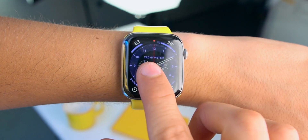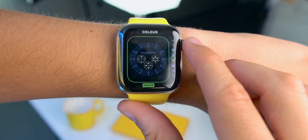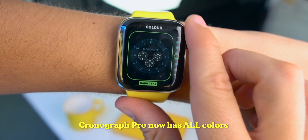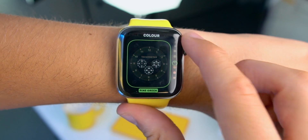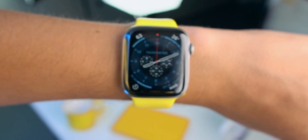This is pretty funny — on my last video I wished that the Chronograph Pro would have all the colors for the watch face, and Apple has done it. Apple has added all the colors you can have on the new Chronograph Pro watch face. Before we only had about six to eight colors, but now we've got all the colors Apple has for the Chronograph Pro.